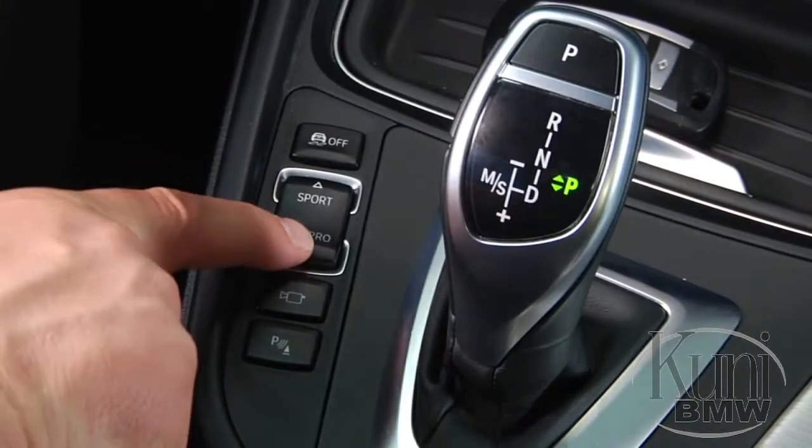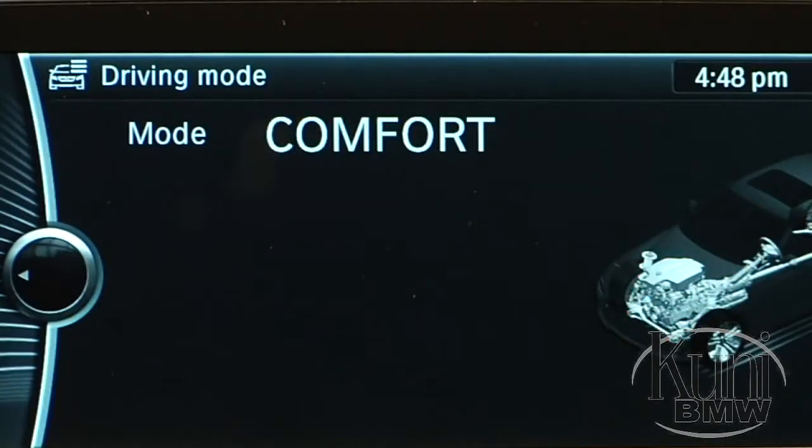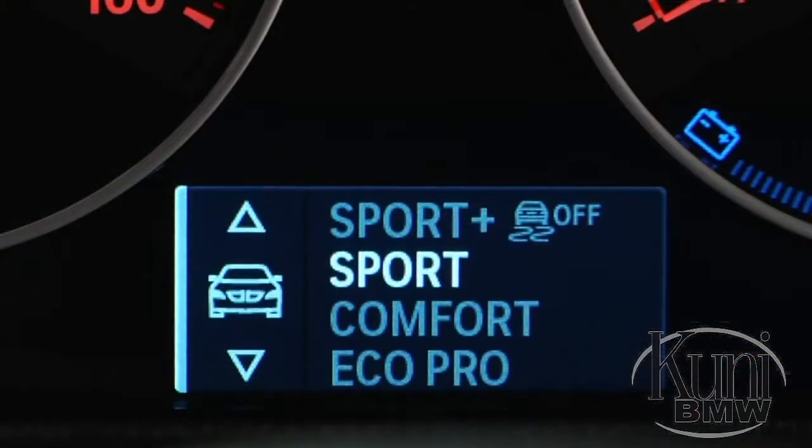To select EcoPro, press down on the side of the rocker switch labeled EcoPro until the iDrive display and instrument panel indicate you're in the EcoPro setting.